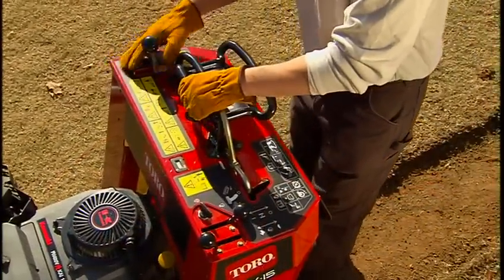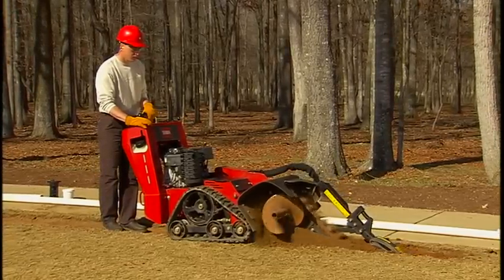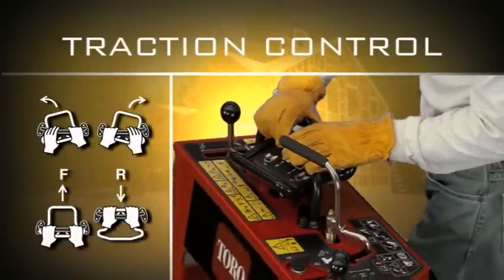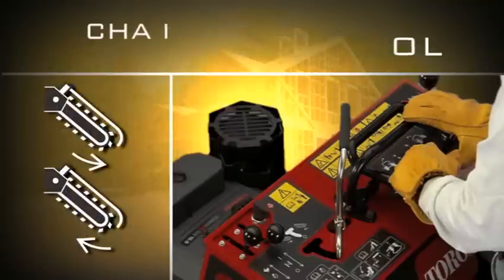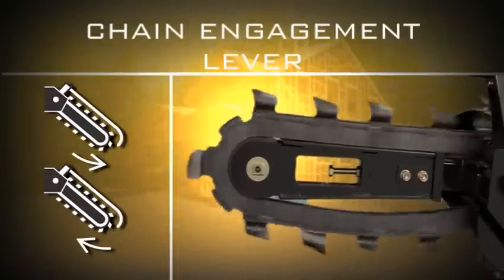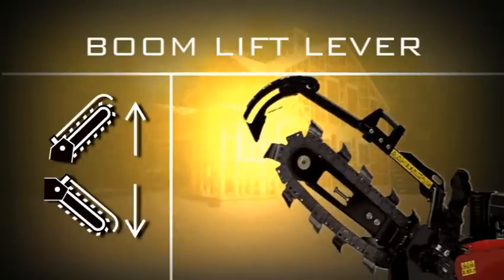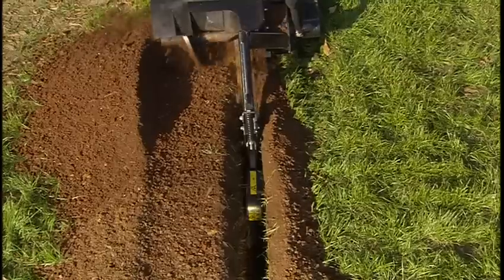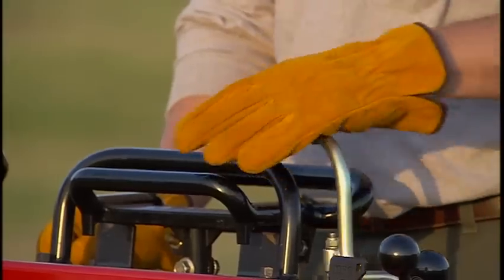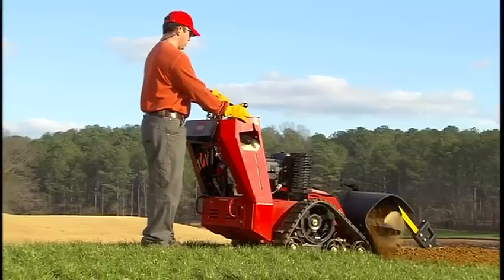Like the Dingo TX, Toro's TRX trenchers are designed around three simple, ergonomically friendly controls. The traction control is for forward and reverse operation — it operates easily and smoothly when turning. A chain engagement lever starts and stops the chain in both forward and reverse. And a joystick boom lift lever raises and lowers the trencher boom. The TRX models trench to 36 inches and adjustments couldn't be easier.